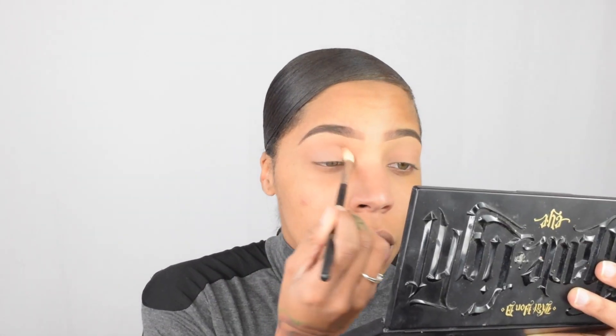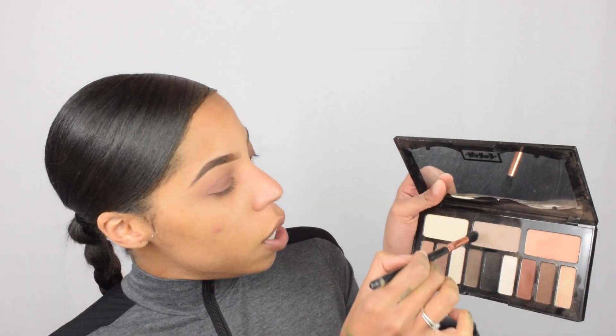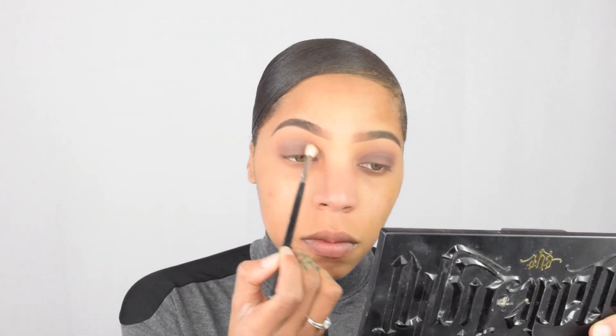I'm gonna go in with the Lazarus shade a little, and then I'm gonna do the same thing and go in with Lucius. Then I'm gonna go in with a bit more of this grayer tone shade. I'm gonna go in with my NYX liquid illuminator just so my face is extremely dewy.